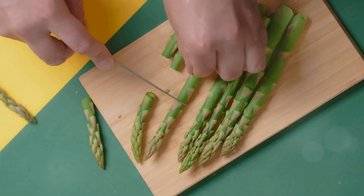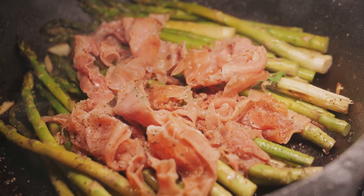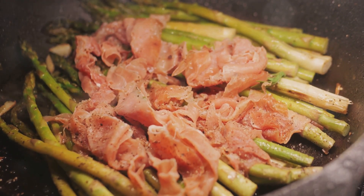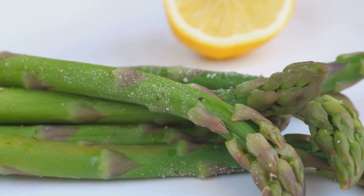First, make sure to snap off the woody ends — they're tough and not so tasty. Next, try roasting or grilling your asparagus with a bit of olive oil, salt, and pepper. This simple seasoning brings out its natural sweetness.